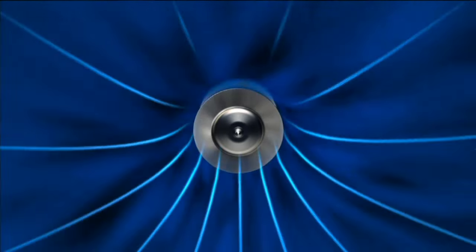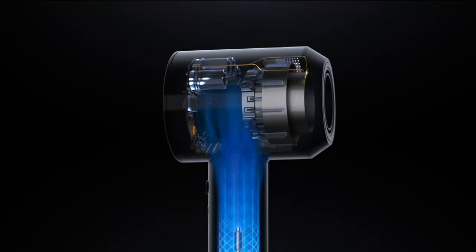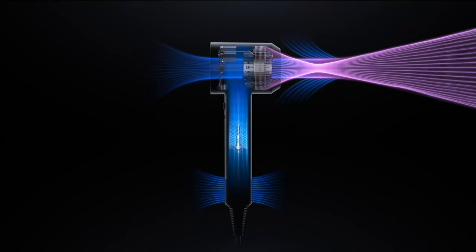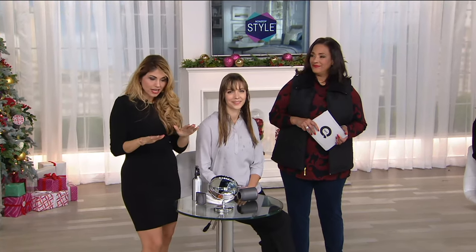What makes this hairdryer so unique is the intelligent heat control system built in — it monitors air temperature 20 times every second to make sure it doesn't exceed 297 degrees. So many hair dryers reach 300 to 400 degrees, which over-dries your hair. By regulating the heat, you get better quality hair that's less frizzy and looks nice when you're done. Reviews call it a life-changing hair dryer.